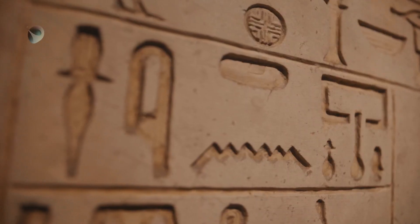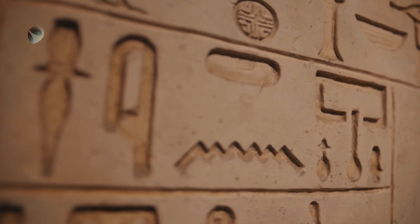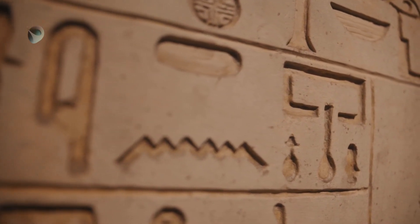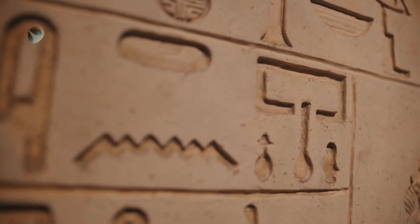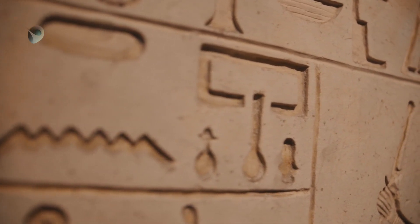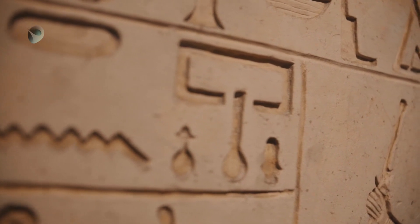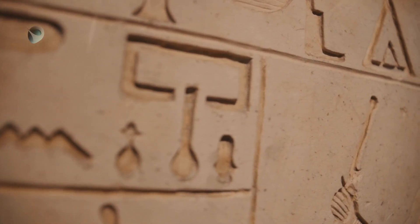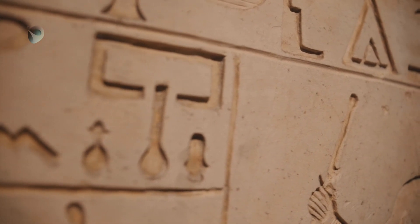The pyramid's internal chambers also reveal a fascination with the stars. The King's Chamber, located deep within the pyramid, contains two narrow shafts that point upwards towards the sky. It's believed that these shafts were designed to align with specific stars at certain times of the year, including Thuban, which was the North Star at the time the pyramid was built.